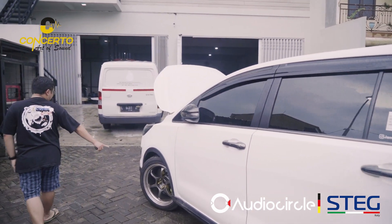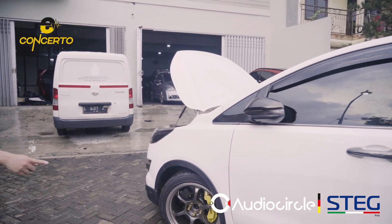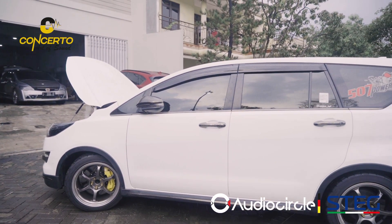Pelek-nya Advan RJ D2, pakai Brembo. Belakang belum, masih depan aja Brembo-nya, pakai BBK.